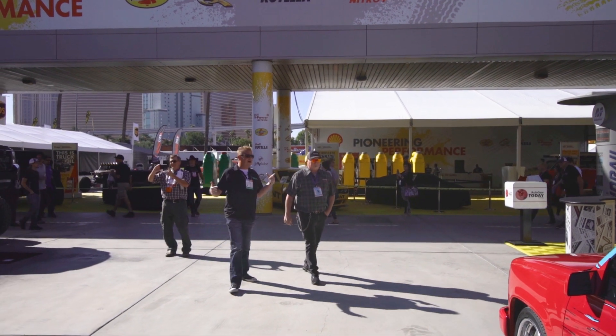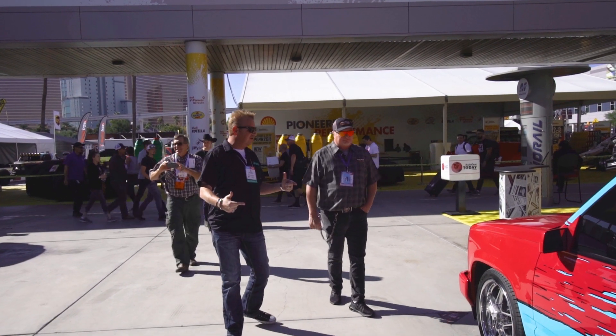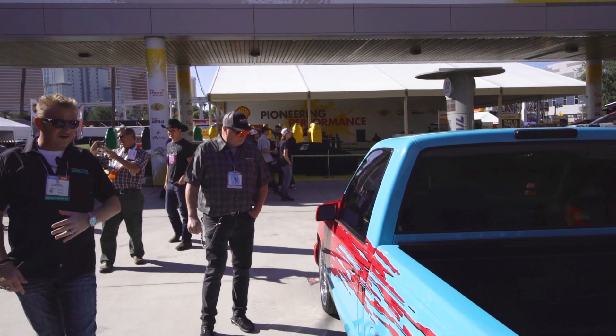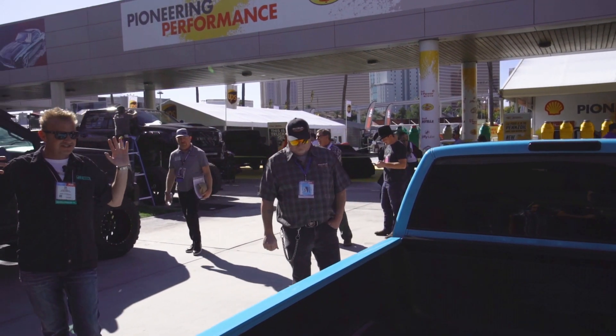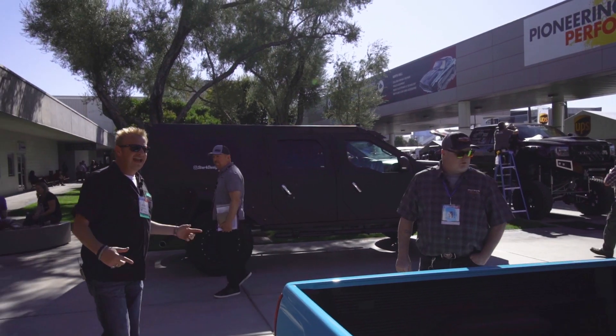This right here is what I modeled Red Hot after — the perfect 90s OBS truck. That's right, this is California cool all the way. Tearaway graphics, billet wheels — all you need is a slap bracelet. This thing screams 1995.